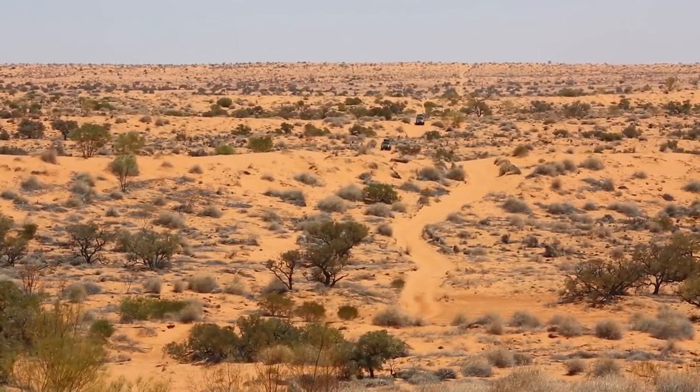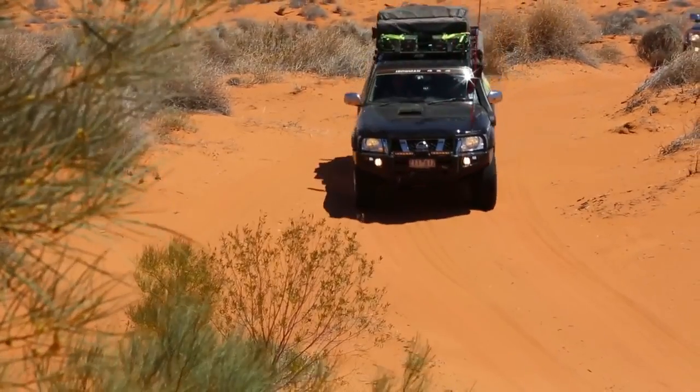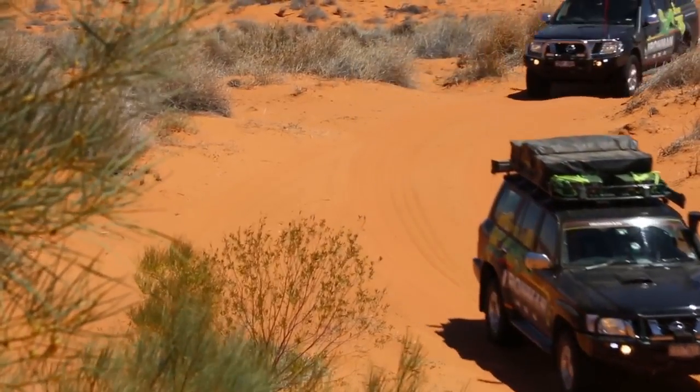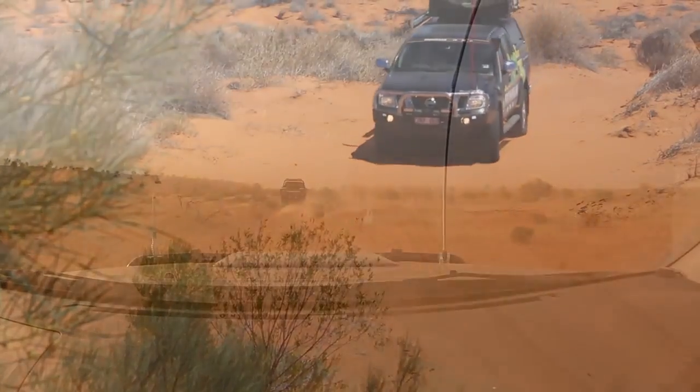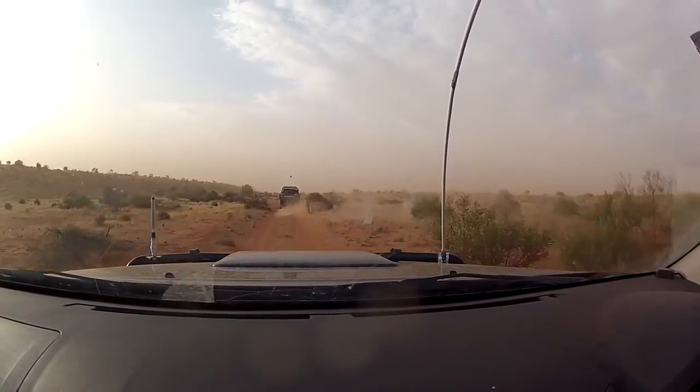For three solid days our five fully equipped four-wheel drives with the latest offerings from the Ironman range covered visually stunning terrain and challenging tracks in the harshest of conditions.